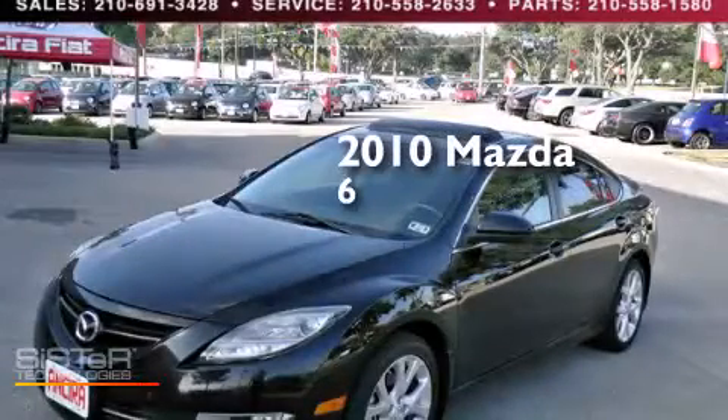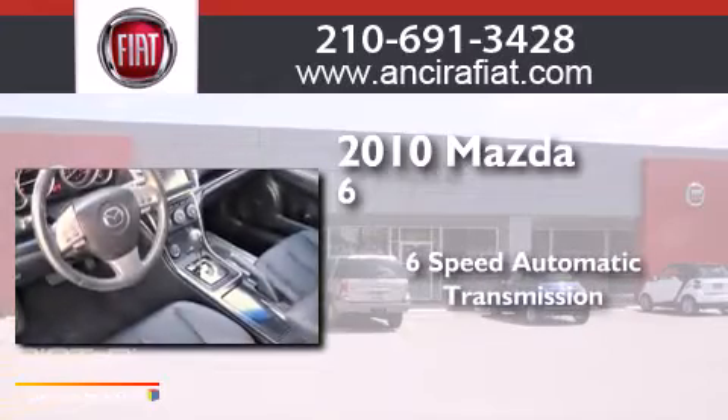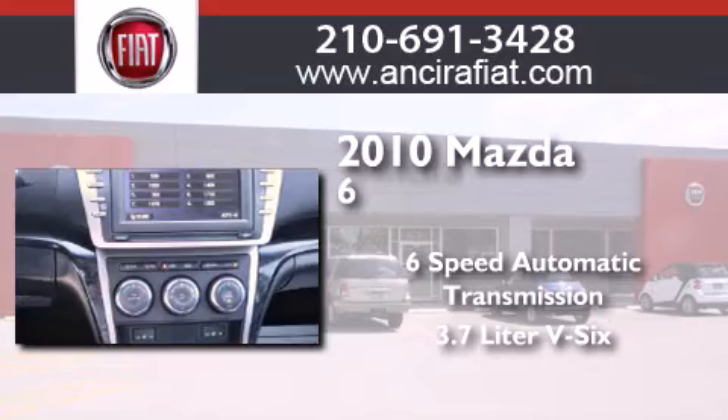This is a 2010 Mazda 6. This car has a 6-speed automatic transmission and a 3.7 liter V6.